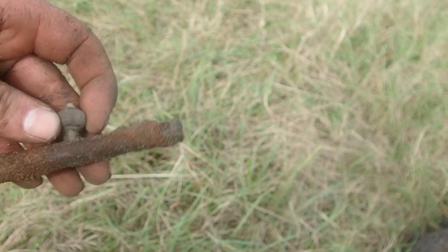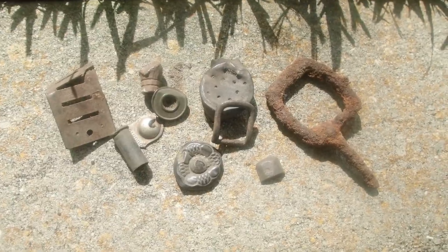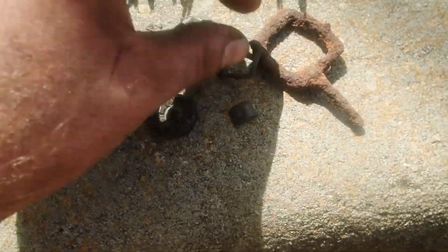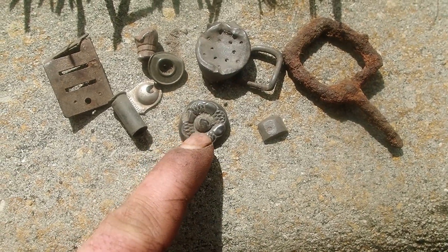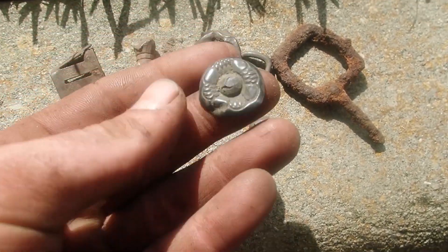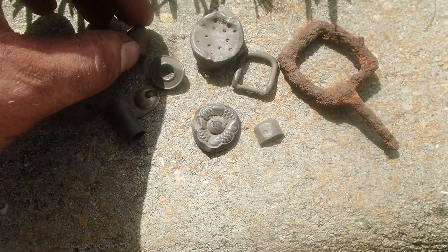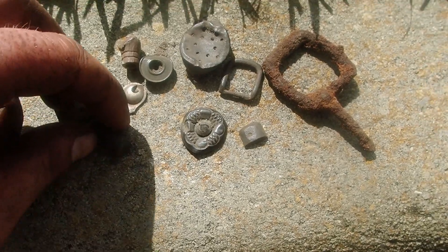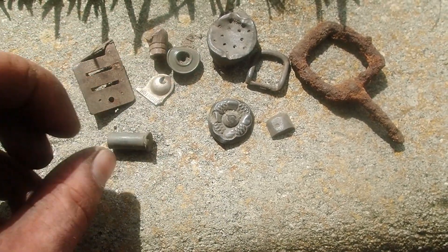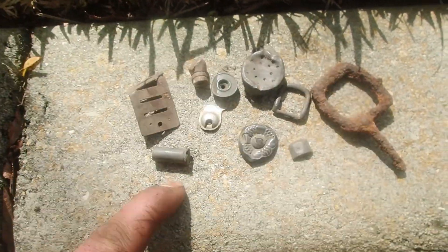Starting with Bob — he got an iron buckle, brass buckle off a pocket knife. These we found a lot of — these are drawer pulls, flower pattern drawer pulls, talcum powder lid, bullet, a button, a long rimfire, a harmonica reed, and a Brighton little suspender piece.